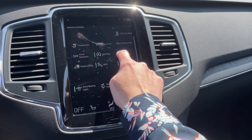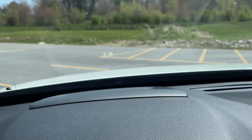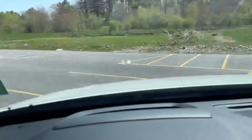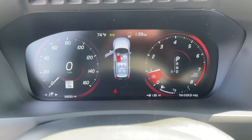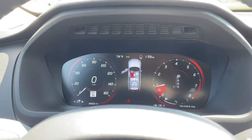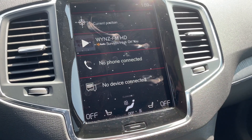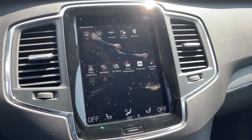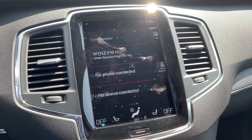The heads-up display is right here — turn that on and you can see it projected right on your windshield. It also has road sign information displayed there. Clicking that button brings you back to the home screen, and this does have Apple CarPlay or Android Auto, so you can get into whatever you'd like.